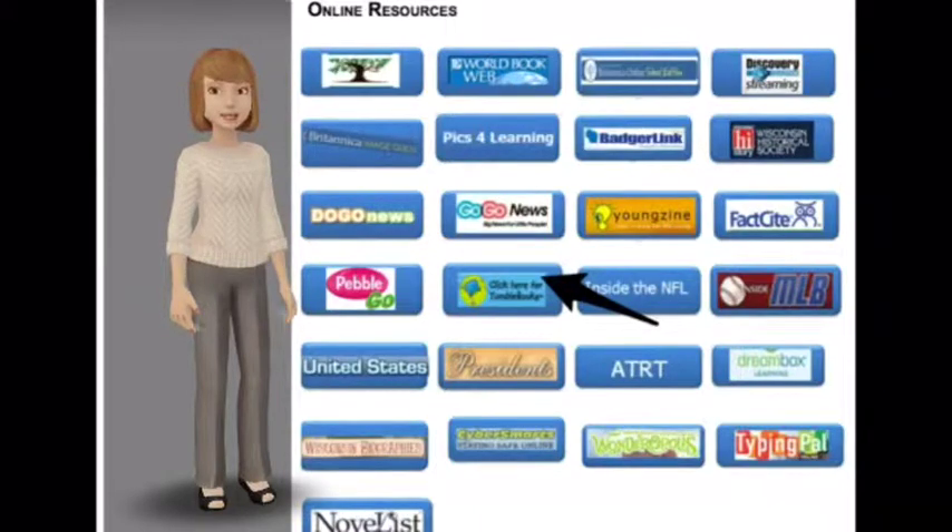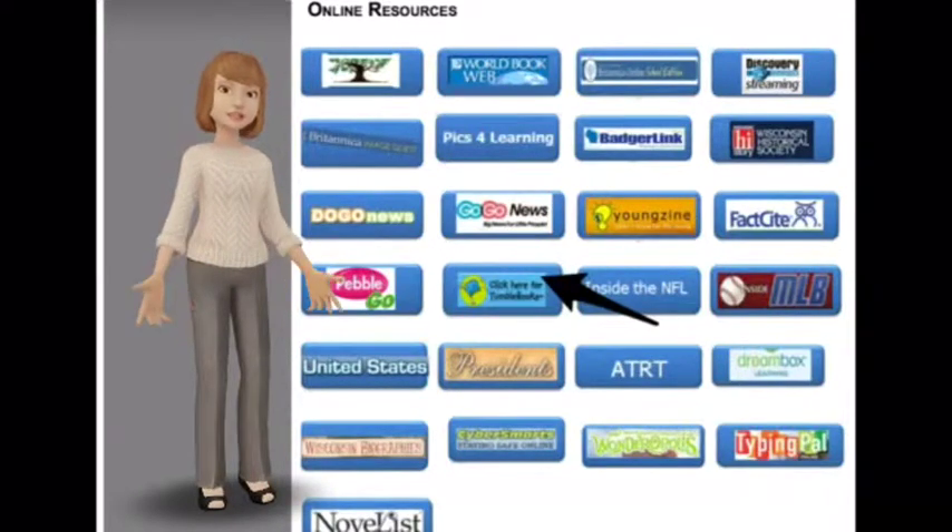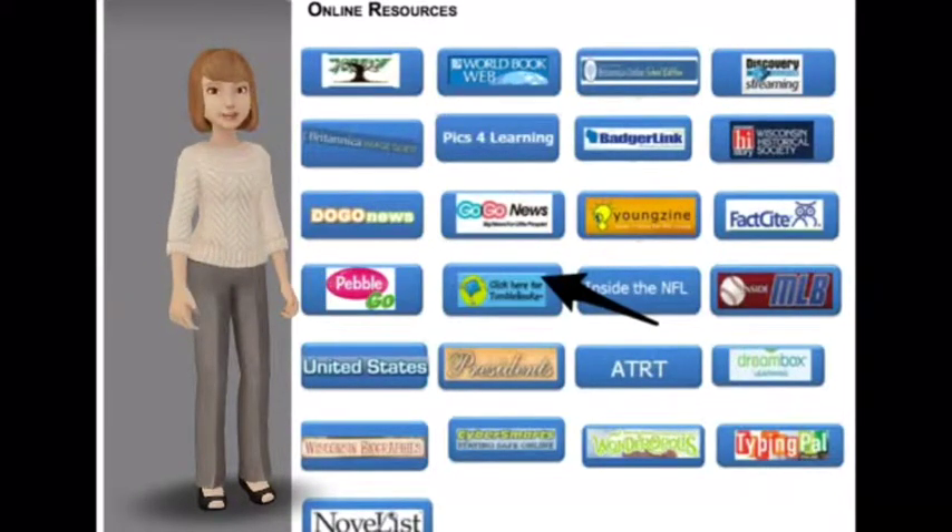This is a fun one because if you'd like, the books can be read to you. Please proceed to the online resource page, click on TumbleBooks and away we go.